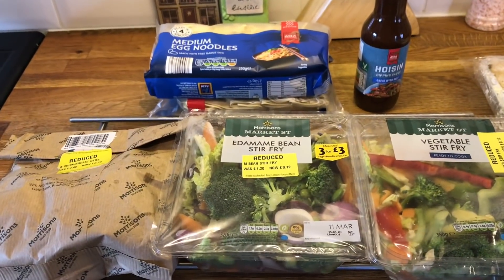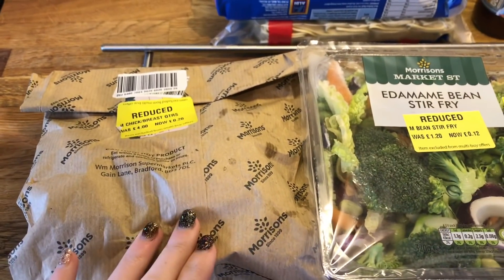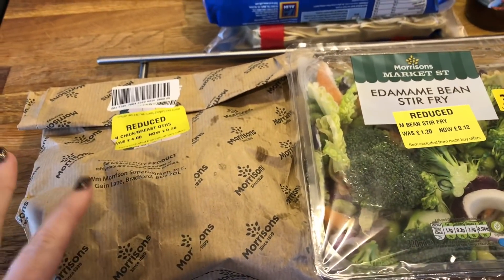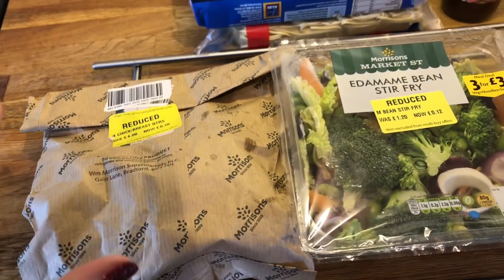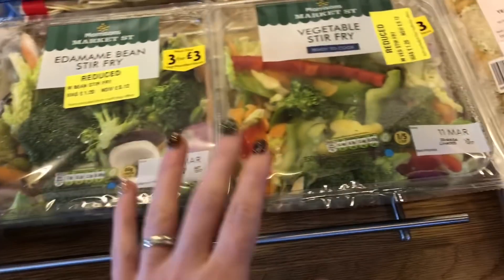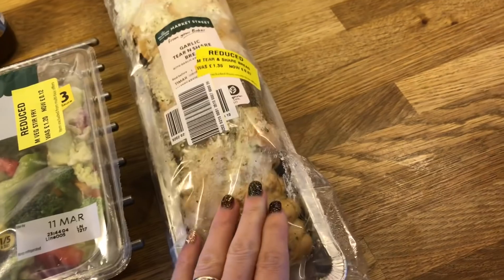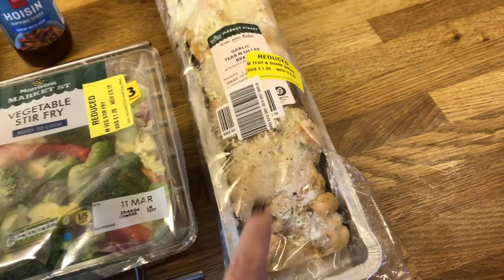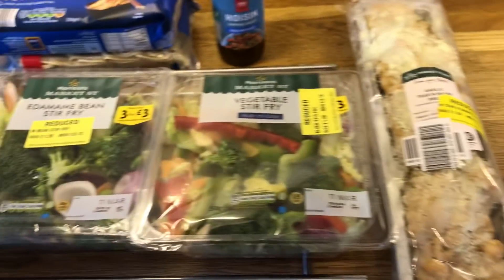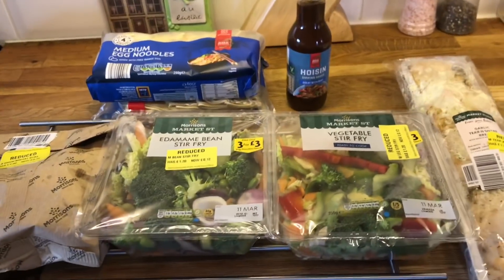For Thursday's dinner I'm having a chicken stir-fry. I have some breast quarters from Morrison's — they're frozen so I'm going to cook them in the oven, shred them and add them to the hoisin sauce from Aldi. I also have the stir-fry packs and I'm going to use a tear-and-share garlic bread. It's funny that the noodles are probably the most expensive thing out of the whole meal.